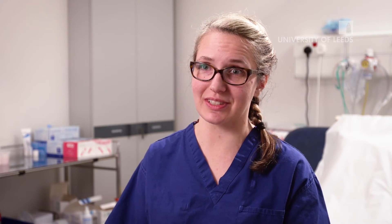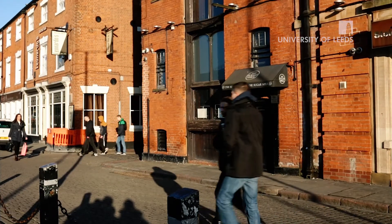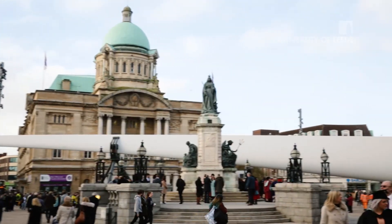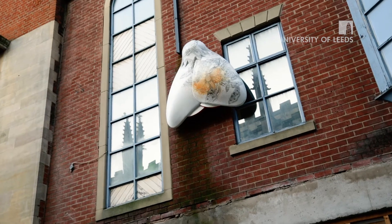Hull is a vibrant, friendly city which won the City of Culture in 2017. It has a beautiful marina with plenty of bars and eateries, and there are lots of shops and places to eat. We've been a couple of times and gone for food once we've finished here for the day — there's quite a lot to do with it being the City of Culture as well.